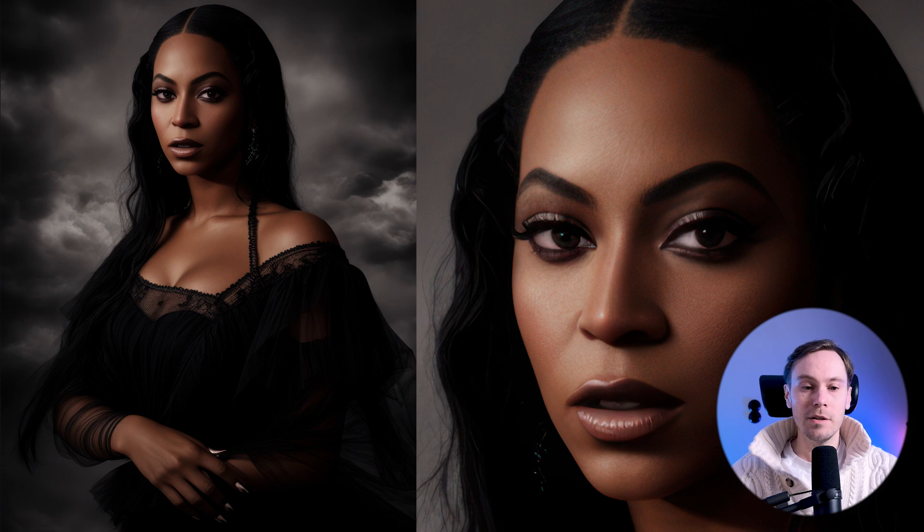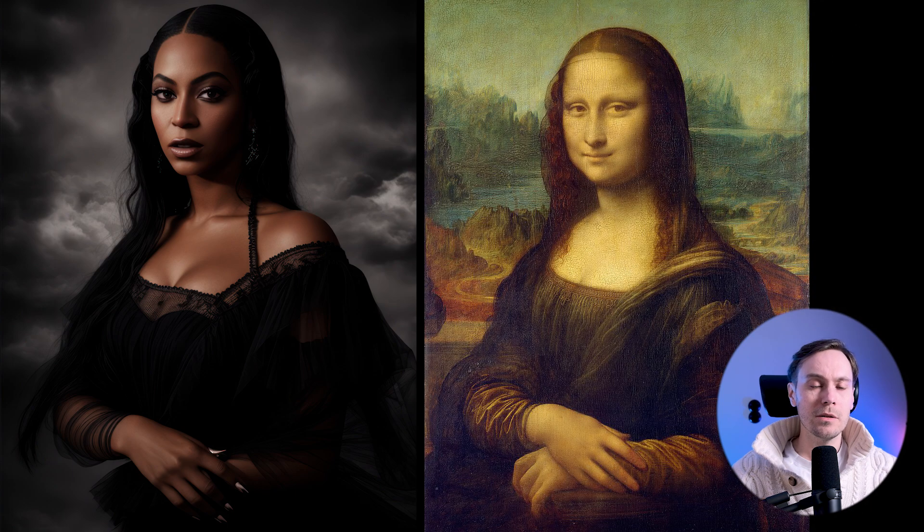So we have Mona Lisa — Beyoncé. I'm just looking at the hands here. They're great. I'm trying to find a flaw here somewhere just by quickly looking at it, but it looks pretty good. Let me pull up the original. Cool. Very nice.